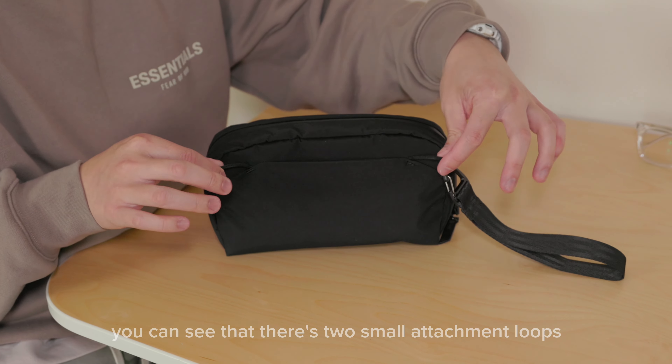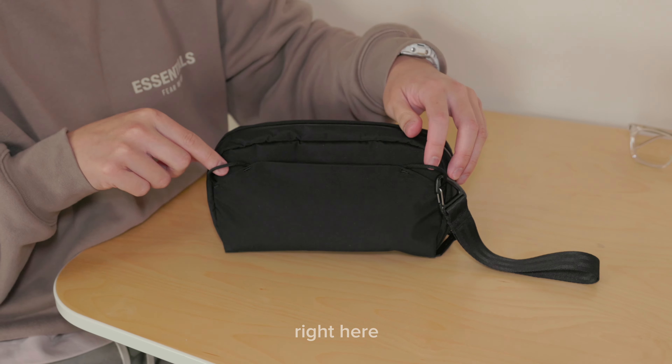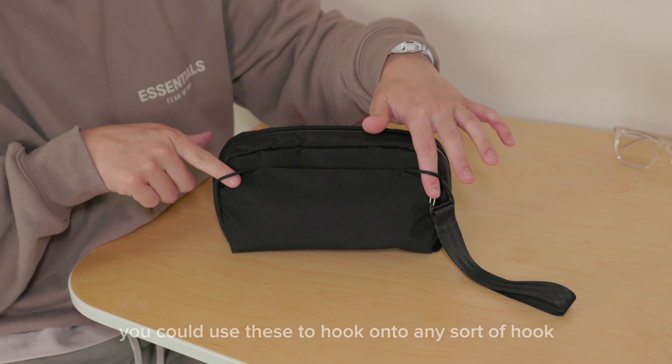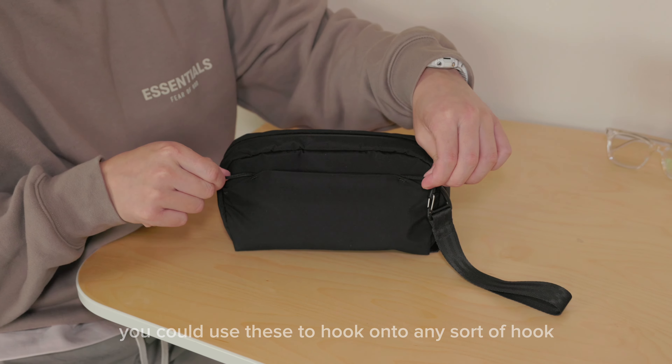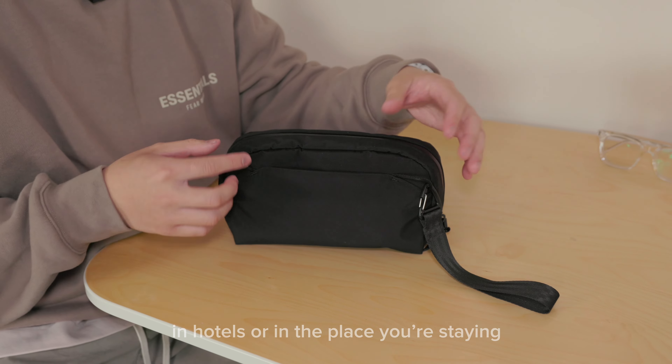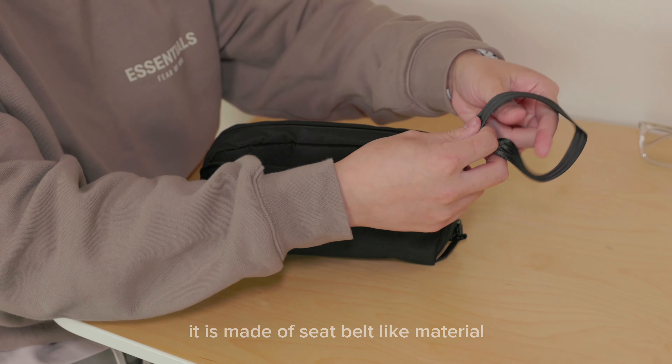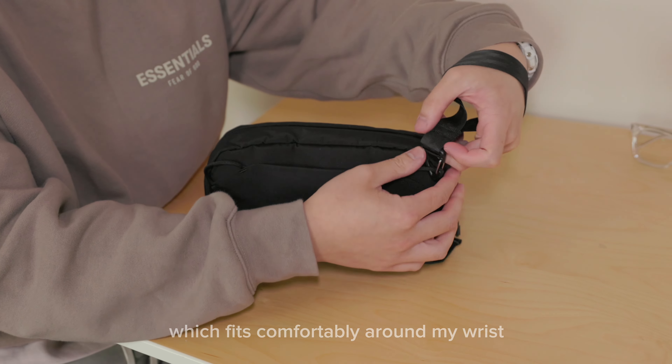On the back you can see there are two small attachment loops designed for the removable wrist strap. You could also use these to hook onto any sort of hook in hotels or wherever you're staying. The strap can be attached to either side depending on your preference and is made of seatbelt-like material, which fits comfortably around the wrist.